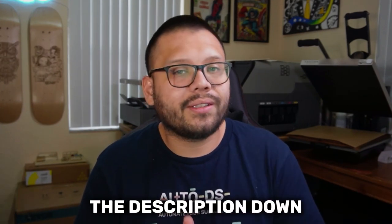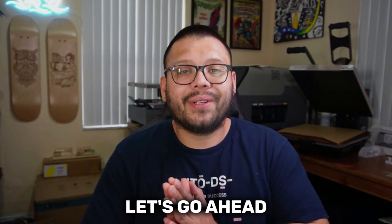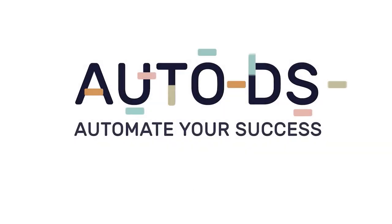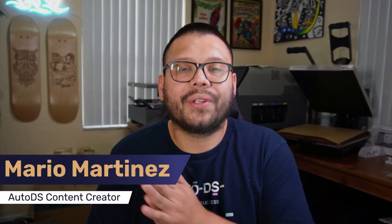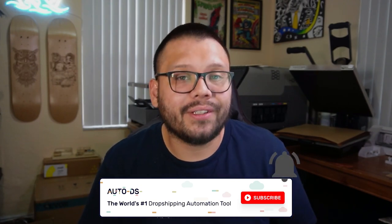Not only that, but if you check out the description down below, we're also going to have a relevant article for you to read. With that being said, let's go ahead and run that intro and get started with the countdown. What's going on everyone, Mario here with AutoDS. If you haven't done so already, please make sure to hit that subscribe button and ring that little bell notification so you don't miss out on any future videos.